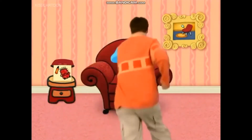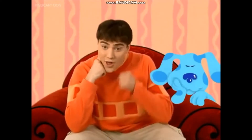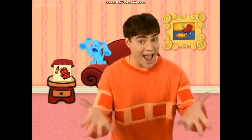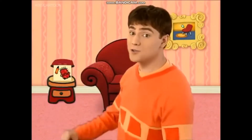You know what to do. Sit down in our thinking chair and think... Think... Think... Cause when we use our minds and take a step at a time, we can do anything that we wanna do.